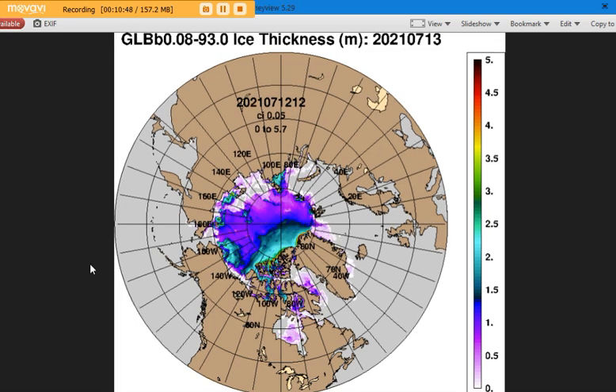So there we have it — a comparison as far back as we can go accurately in the GLB model for the Navy. And here we are today. Quite a difference, huh?